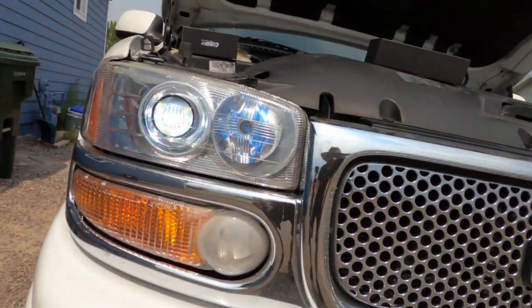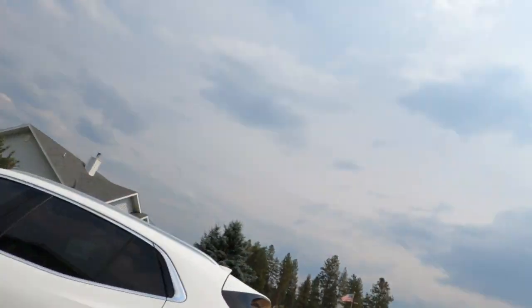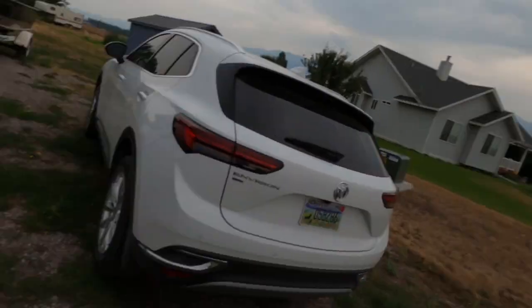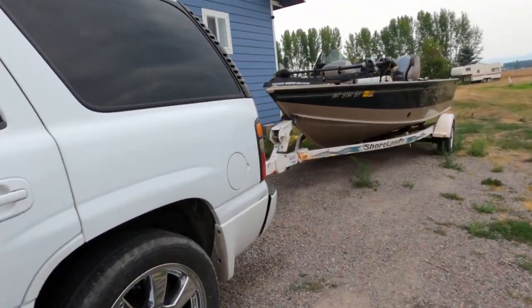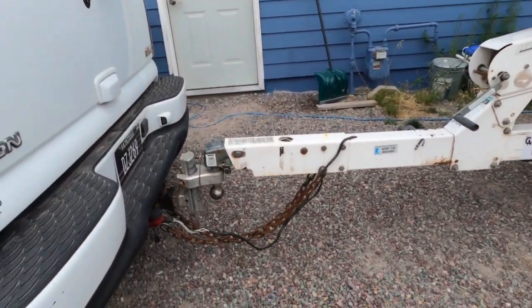We're back from fishing. Didn't catch anything — it was pouring rain first thing this morning and the fishing bite wasn't that great. But I had the old Yukon towing the boat today and I had to run a leveling hitch on it to make sure everything was stable, and it worked great.